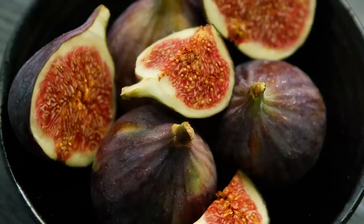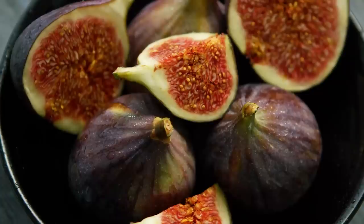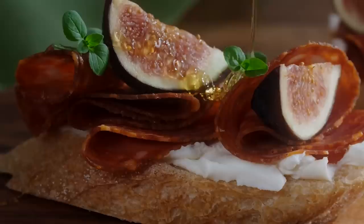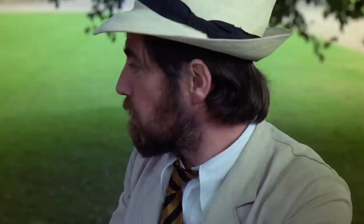Carla Gambescia, the author of La Dolce Vita University — an unconventional guide to Italian culture from A to Z — has written about America's historical lack of interest in fresh figs. The fresh fig has lived in the Fig Newton's shadow for over a century. But as Gambescia points out, these fruits are gastronomical gems that can be used in a diverse array of sweet and savory dishes.